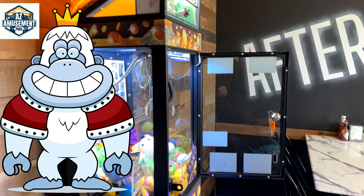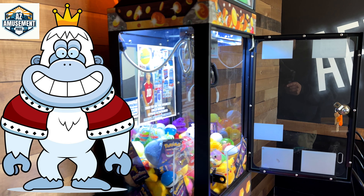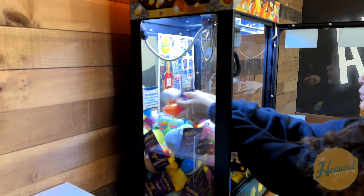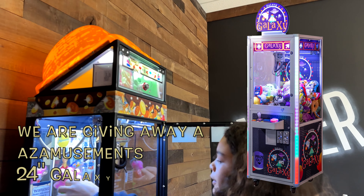These machines really fit with the decor in here. They are the Golden House machines from AZ Amusements. We love them — we have them in so many places, not just this boba shop, but we especially love them here because it just fits the vibe.